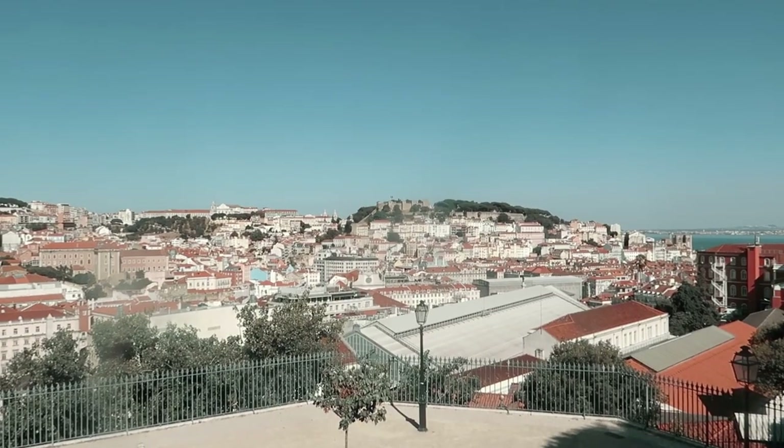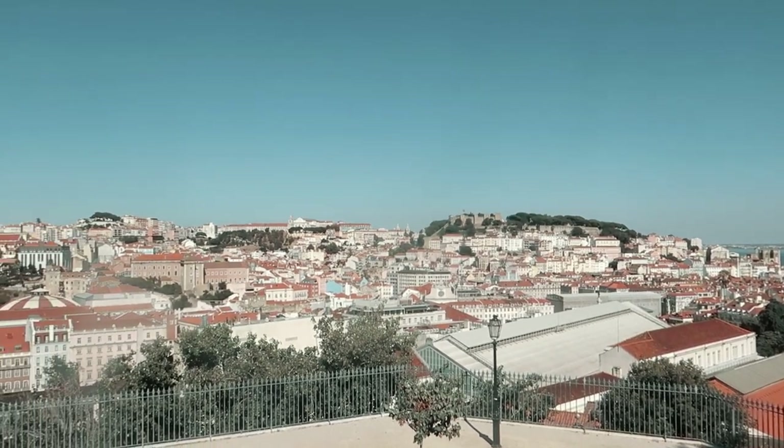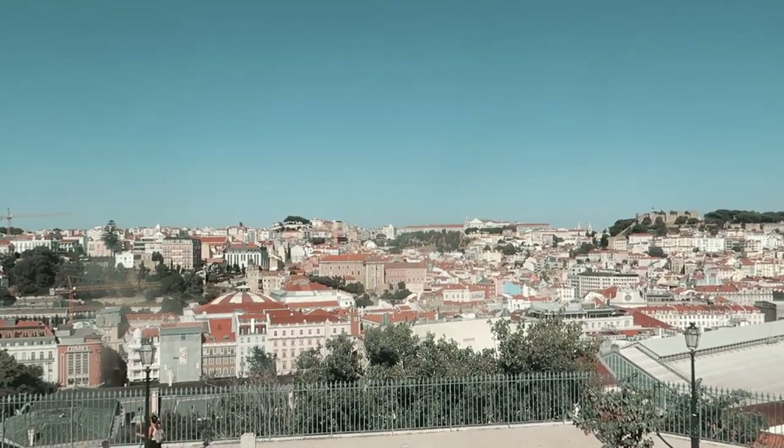You can see the castle in the distance. Last time we were here, we were watching the panoramic view from the castle.